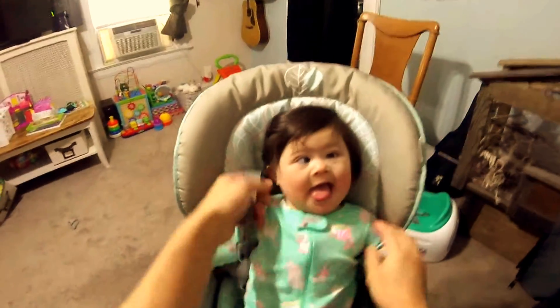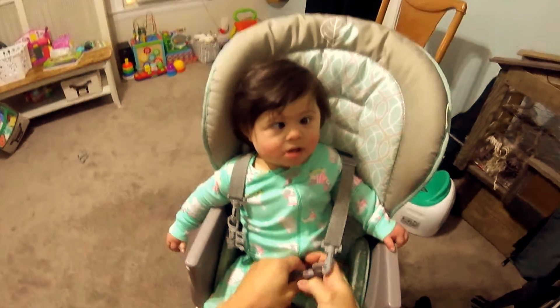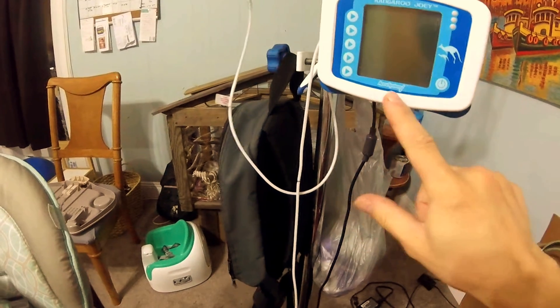So, today we're gonna be feeding an infant with a feeding pump — the Kangaroo Joey Accusystem.